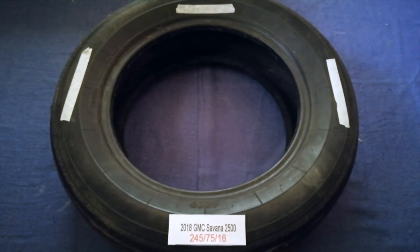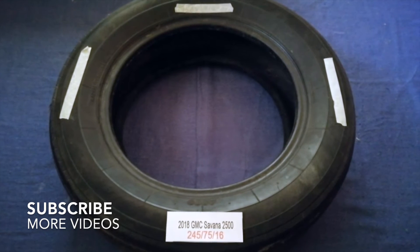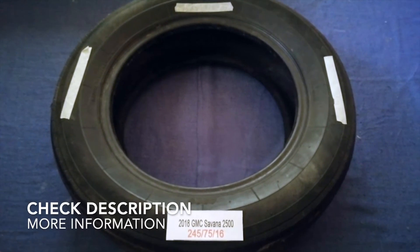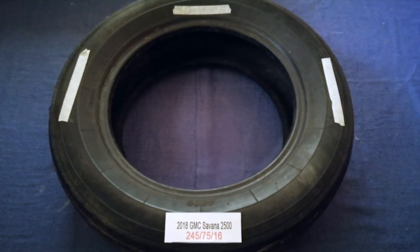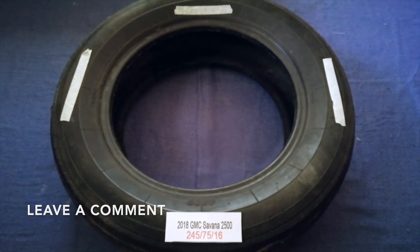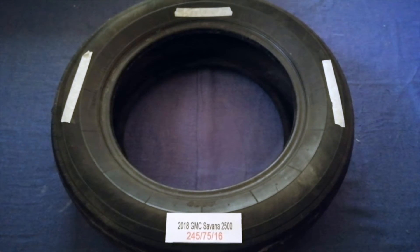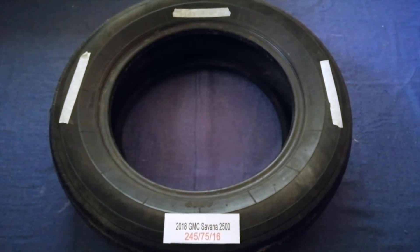Hey guys, welcome back. Today we are going to talk about the tire size for the 2018 GMC Savana 2500. If you are looking for the tire size for your 2018 GMC Savana 2500, I have already hooked it up — just check the video description and I will try to leave the info there as well.